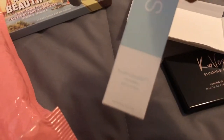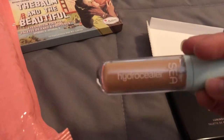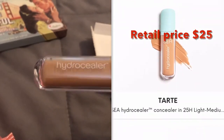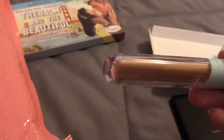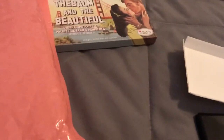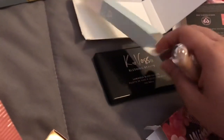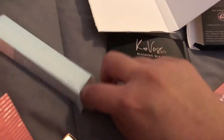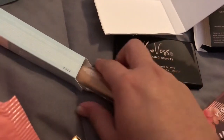Here we have a Tarte concealer, and this is what I was worried about — I listed myself as medium light, but this concealer is super dark, even to use as a foundation. From what I hear, Tarte is a really nice brand and I've never tried their foundations or concealers. It would have been nice to try it, but I'm going to have to get rid of this one because the shade is nowhere near what I need.